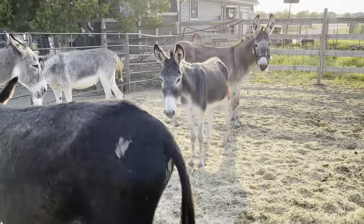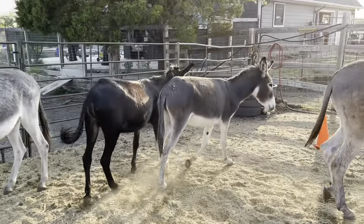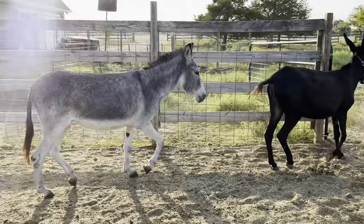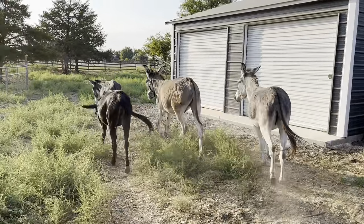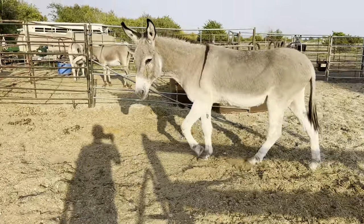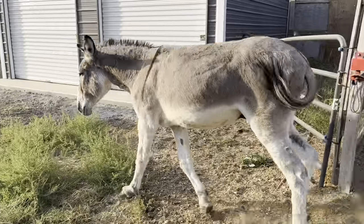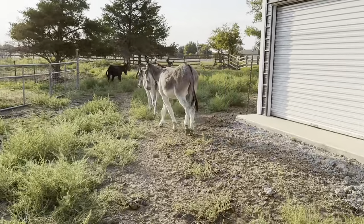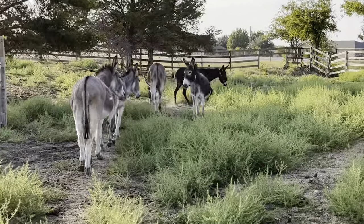This one came in with her from the same lot — that's a Jenny, the dark gray. They're both 44 inches. This Jenny came in possibly bred. She's a little bit taller. And then that one walking off is the BLM John. This one is also a John and he has been handled, haltered, and led, but he's in with the group so they all kind of act up a little bit when they're together.